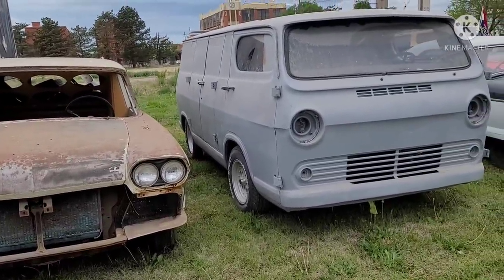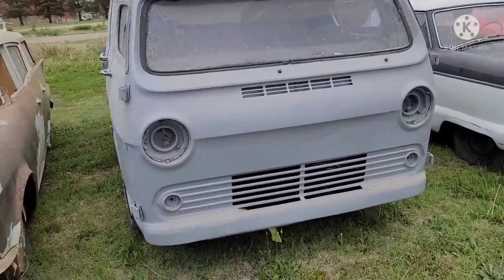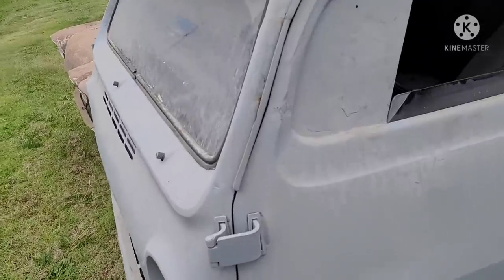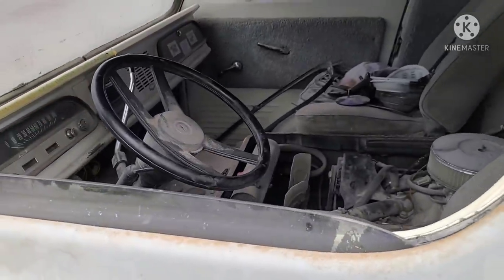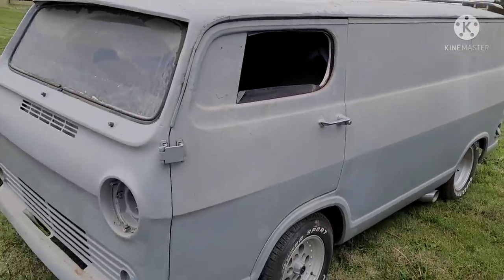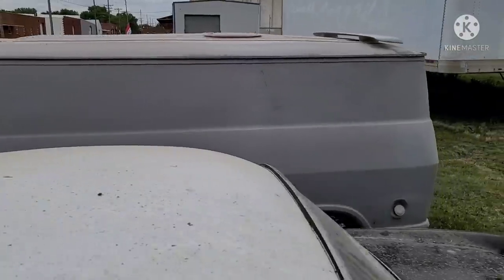Then we've got a 64 to 67 Chevy van. This one's been chopped — going to do a custom job on it. They kind of did the best they could on the bodywork, but it wasn't all the way there. There's a Chevy V8 installed in it. Potential to finish it into something if somebody wasn't looking for something to be perfect.